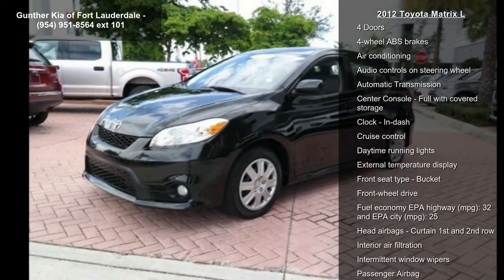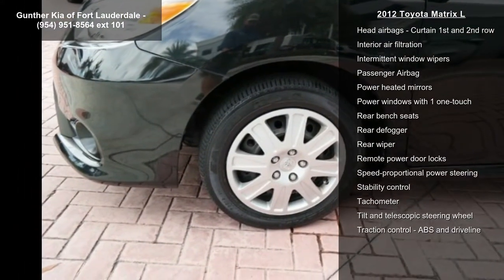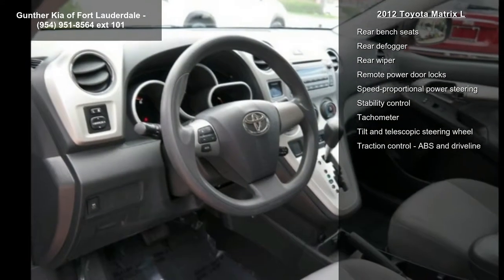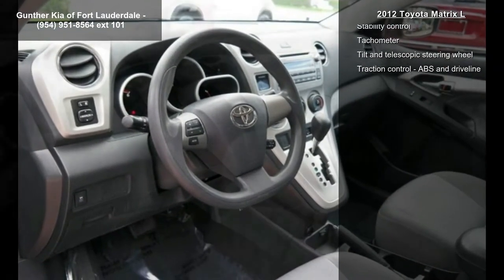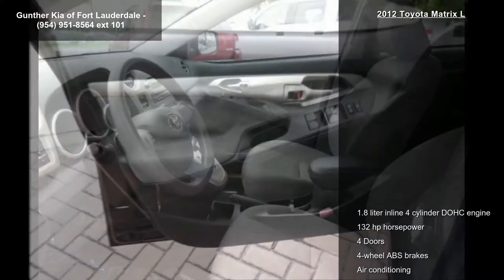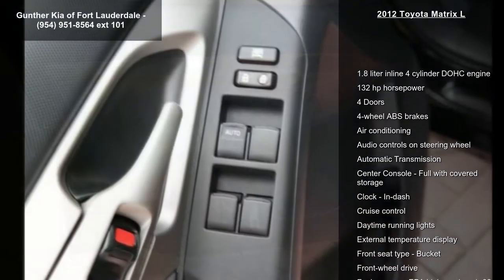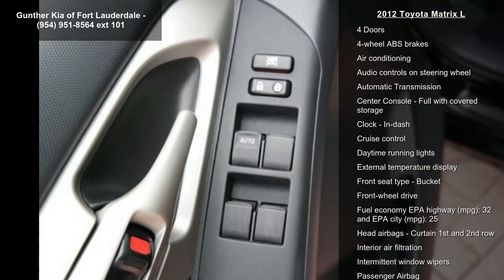Enjoy these notable features: 1.8-liter in-line 4-cylinder DOHC engine, 132 horsepower, 4 doors, 4-wheel ABS brakes, air conditioning, audio controls on steering wheel, automatic transmission, center console full with covered storage and clock in-dash.